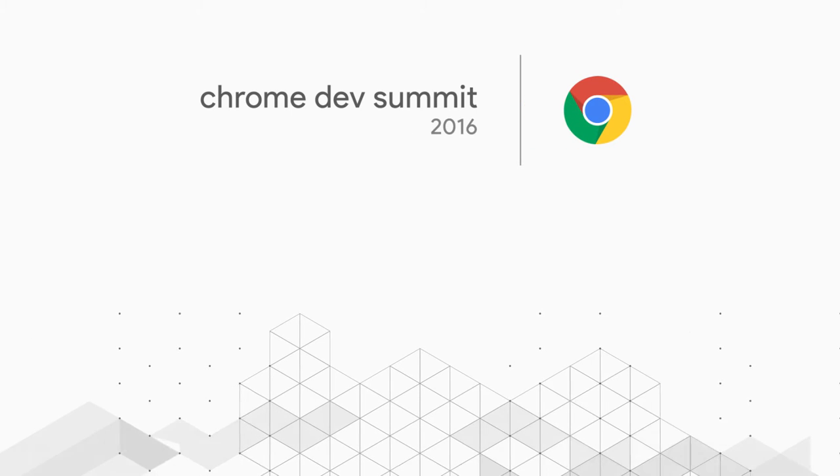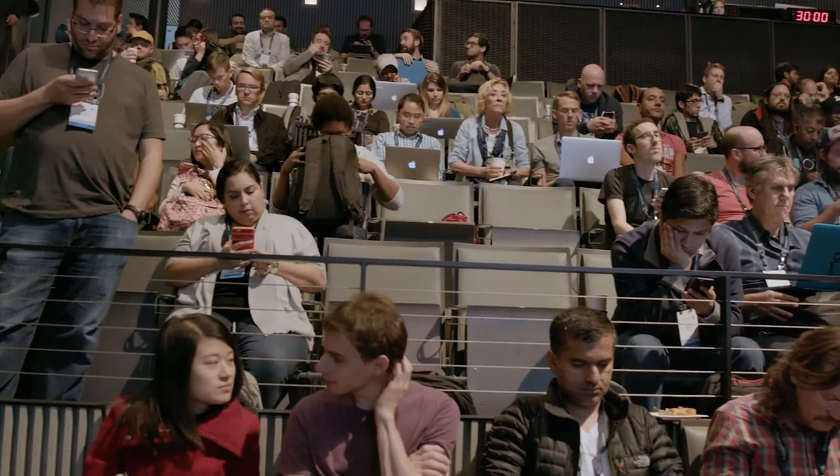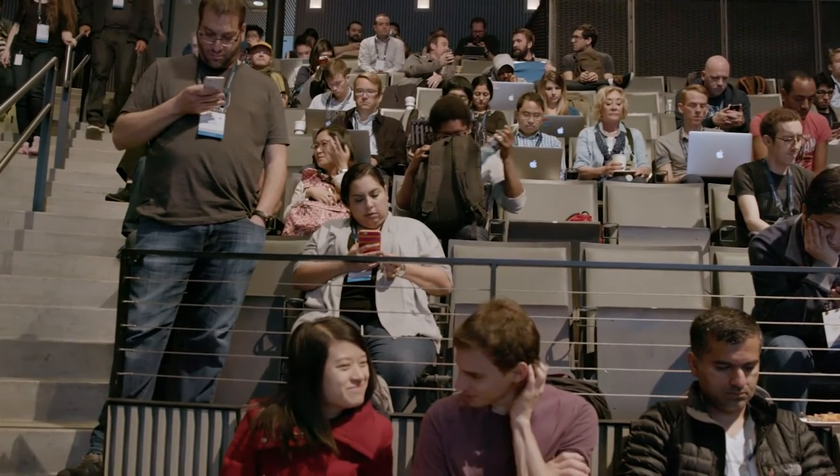Hey everybody, what's up? It's Rob. Welcome back to day two of the Chrome Dev Summit. I am here on the floor — we're actually in the main venue, getting ready to start the second half of day two. I'm joined with Patrick Kettner. Patrick is a program manager on the Microsoft Edge team. You're going to be speaking today about progressive web apps.